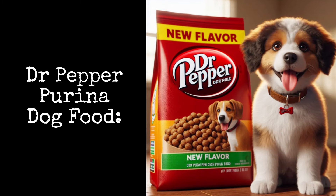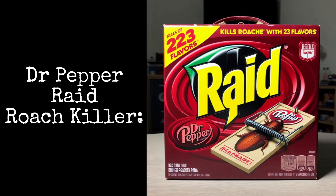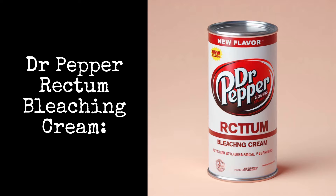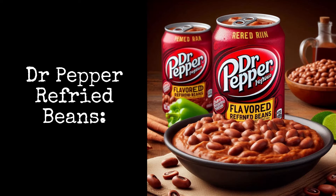Dr. Pepper Purina Dog Food: give your dog the ultimate in flavor. Dr. Pepper Raid Roach Killer: this is the bug killer you'll love to smell. Dr. Pepper Rectum Bleaching Cream: this product speaks for itself. Dr. Pepper Re-Fried Beans: you can't beat this Mexican-inspired dish.